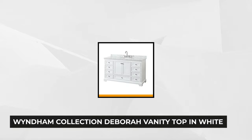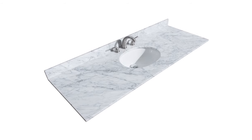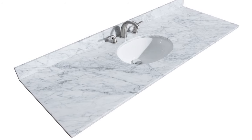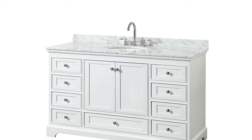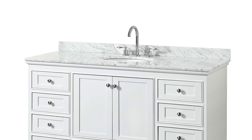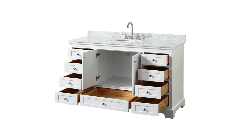At number four on our list is the Wyndham Collection Deborah Vanity Top in White. This Deborah collection piece combines authentic English charm, modern touch, and practicality. The floor-standing design with the white Carrara 180-pound marble countertop offers convenience during your hygiene routines. It's constructed using earth-friendly, zero-emission plywood that passes a process of multi-stage preparation, sanding, and finishing to prevent warping and ensure long-lastingness.